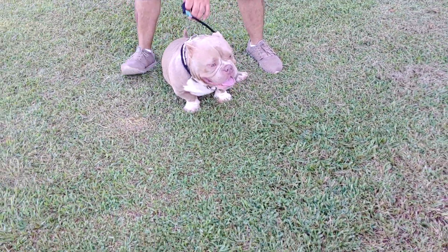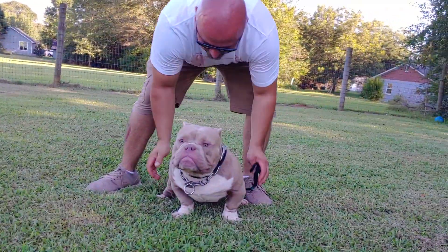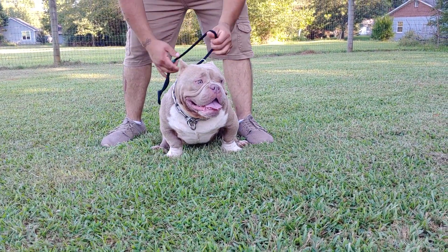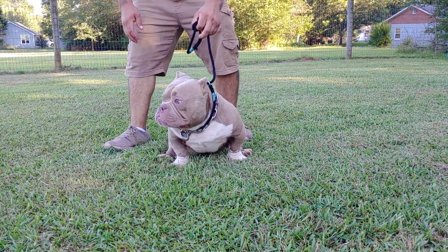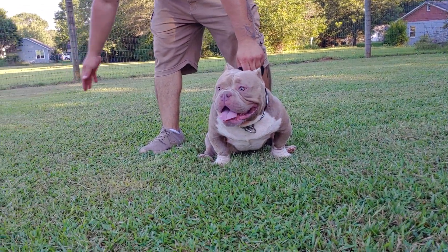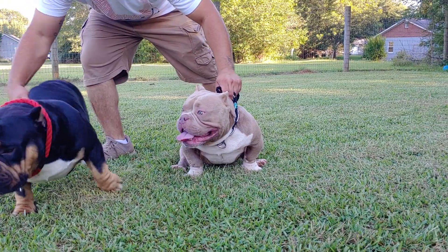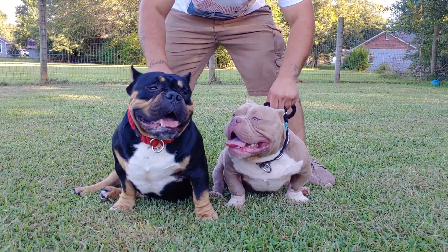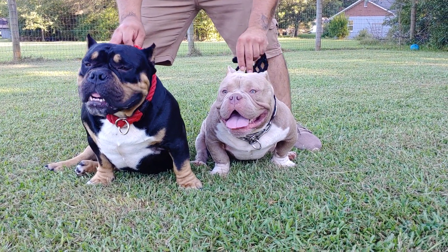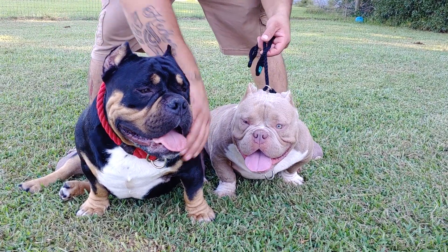Here comes Legend! Legend and Fatality love each other — every time they come over they're licking each other, hanging out. Look at him stacking — he looks wild. He's really filled out since the last time I had him here a couple months ago, and he's only nine months old. He looks like an adult dog already. There's the two studs right there — Legend and Fatality. It really shows you how crazy short Fatality is and he still has the bone and the mass.